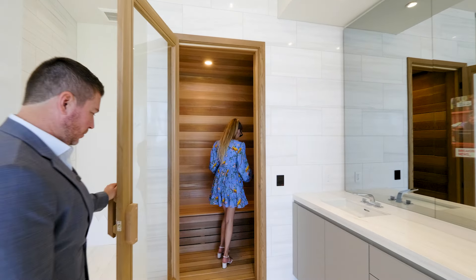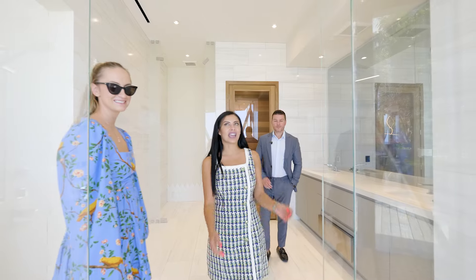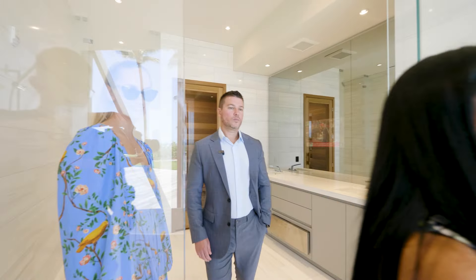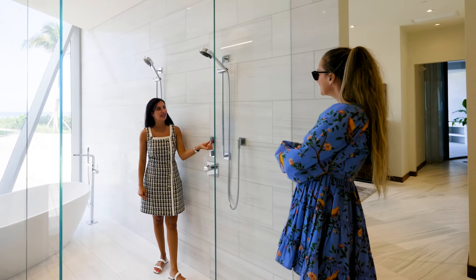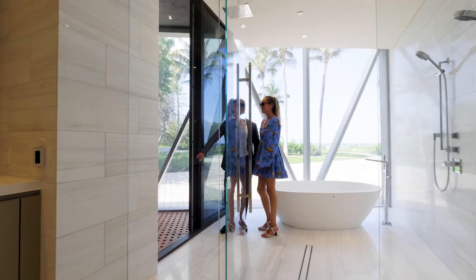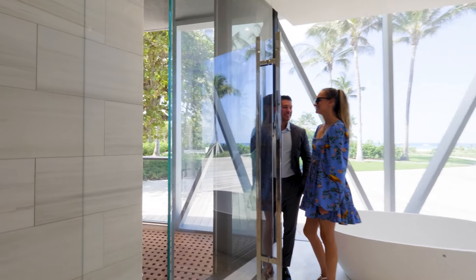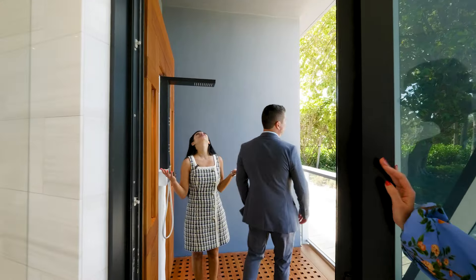Every unit can have the sauna — every unit. This is luxury at its finest. And this amazing shower — pay attention, you see these little handles? You're going to find those handles inside of Bentley cars. Our oceanfront units have an outdoor shower where you can walk outside, have a beautiful shower, and enjoy the beautiful nature of Miami.